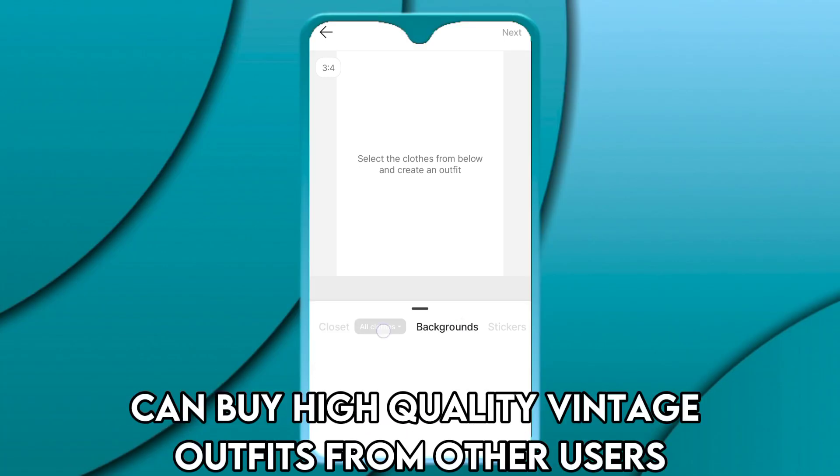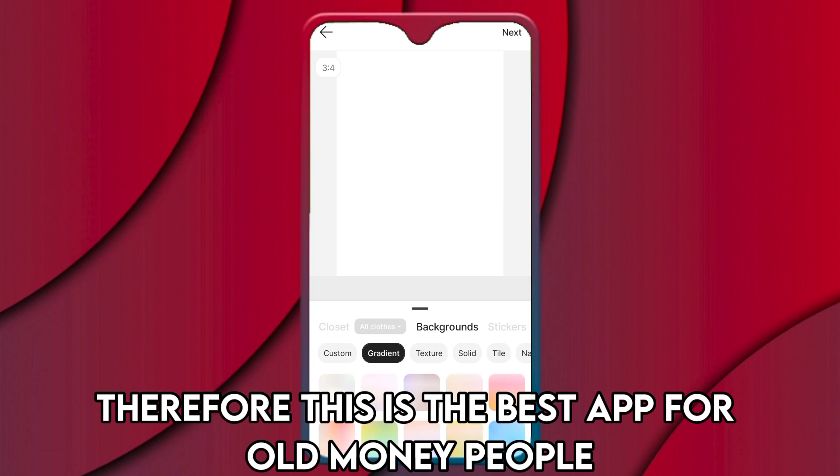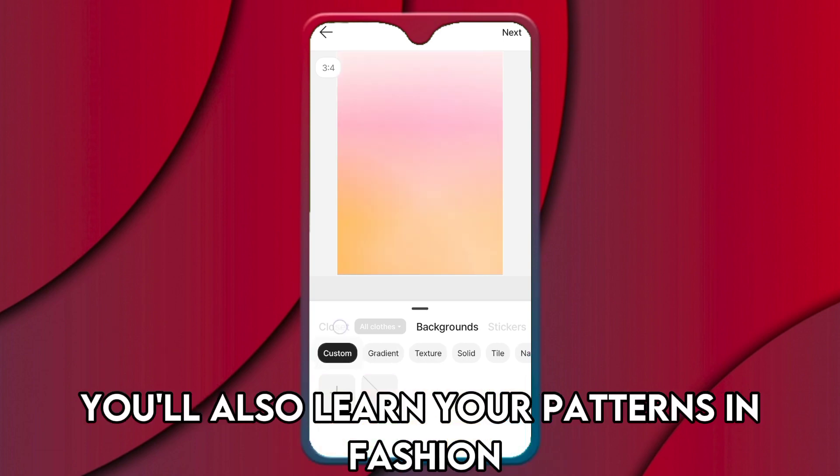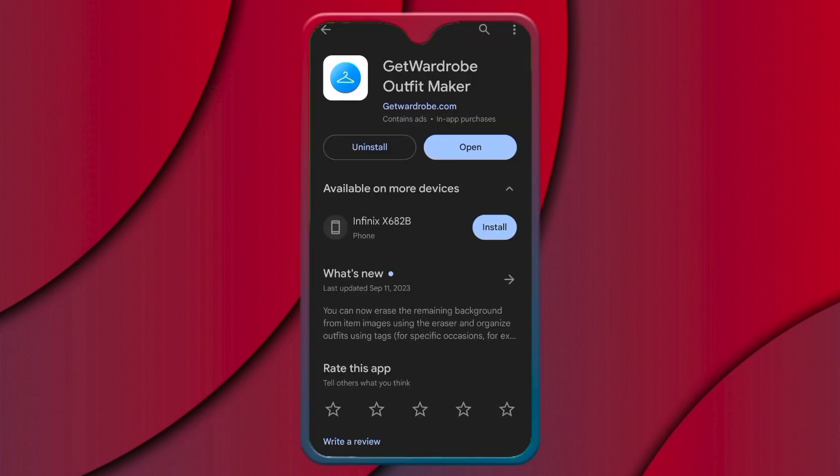The most intriguing part is that you can buy high quality vintage outfits from other users, making this the best app for vintage fashion lovers. You'll also learn your patterns in fashion because you'll be able to track purchase dates and fashion consumption.